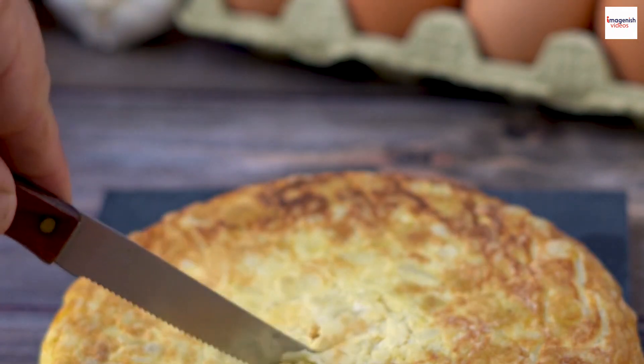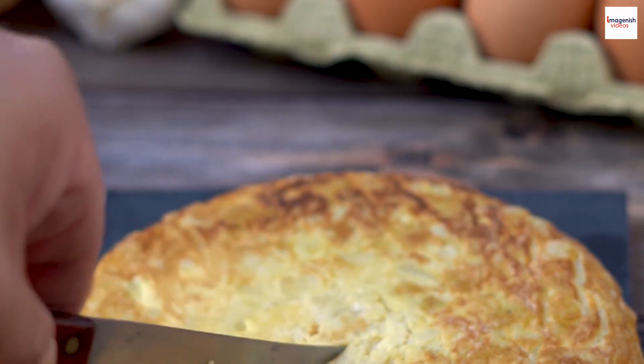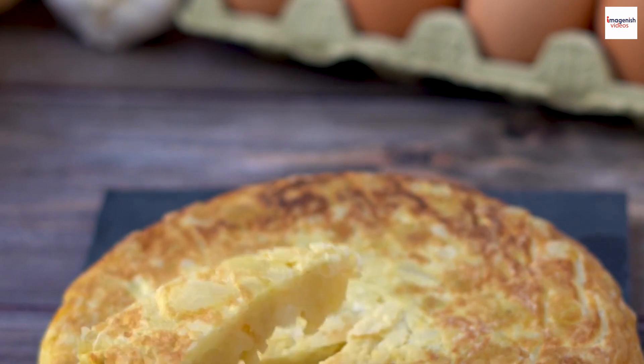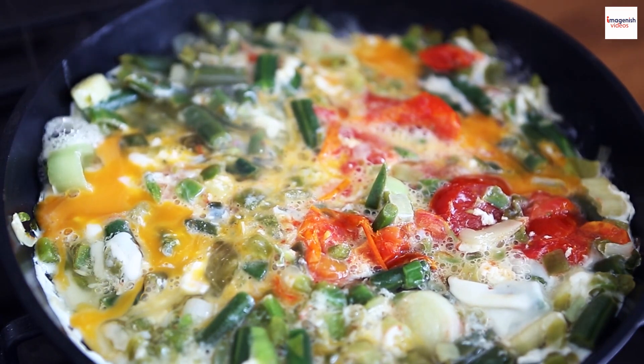Origin story. Did you know that the omelette, or frittata, has an interesting origin story? While it is now a staple in Italian cuisine, its roots can be traced back to ancient Rome. The word 'frittata'